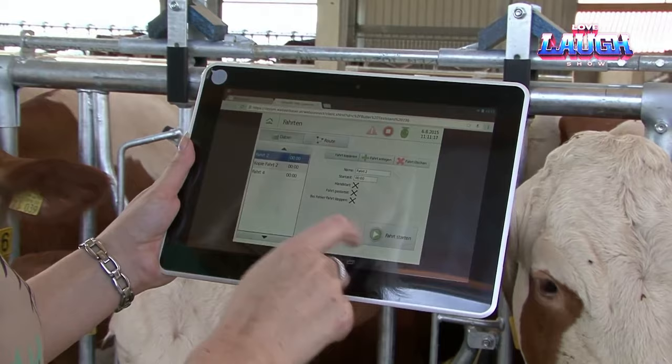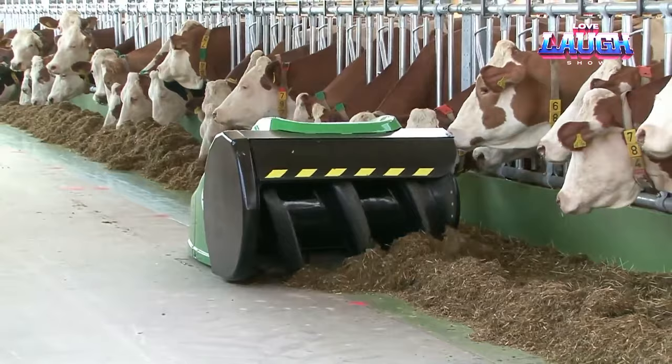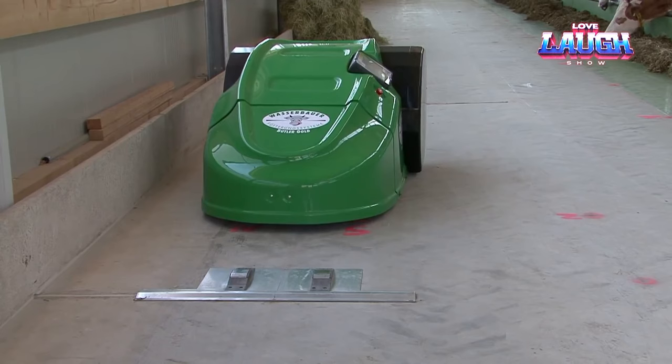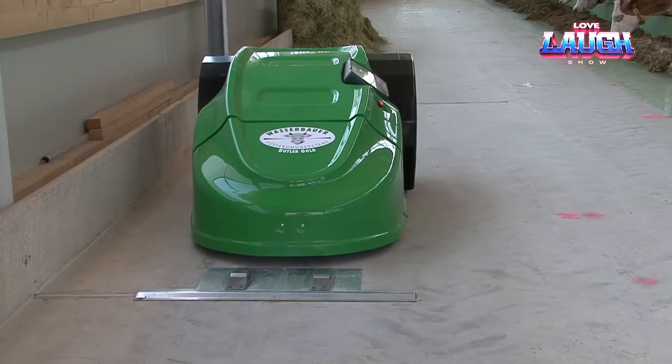This high-tech wonder isn't just a local gem. Farmers and ranchers globally swear by its prowess. Powered by a rechargeable battery featuring a built-in computer and programmable for various schedules, the Futurinshibir is more than a tool — it's a silent partner in your daily operations.